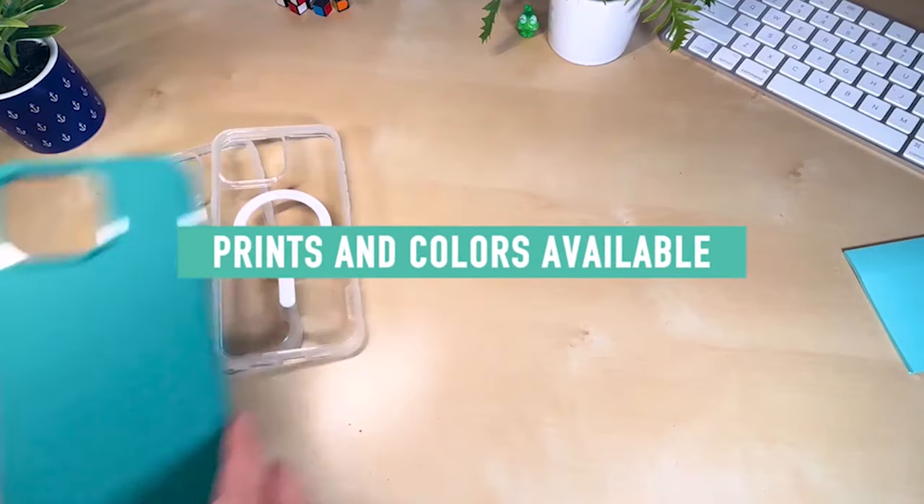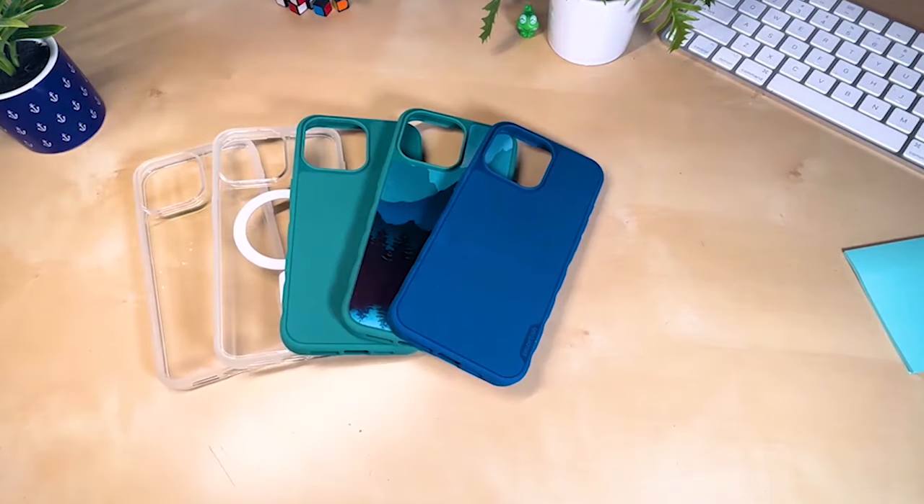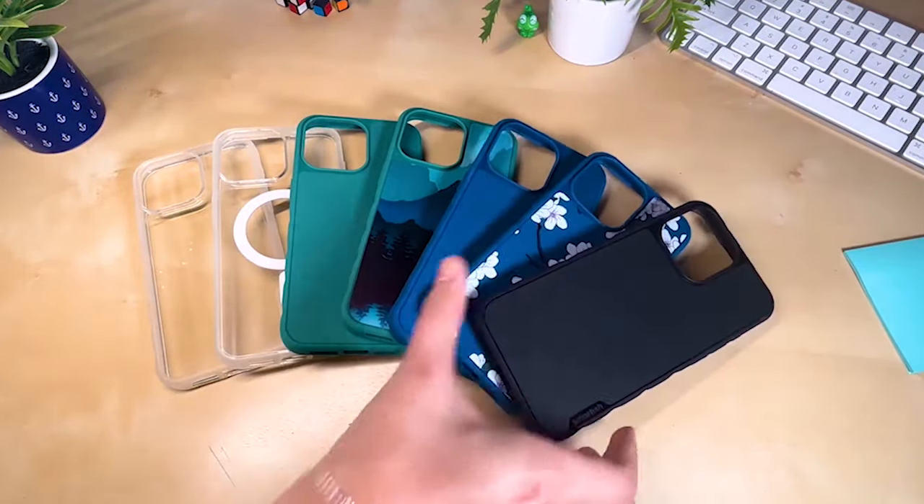With finger grooves built into the sides, the case allows for added ergonomic gripping to match your hand alignment, offering comfort and security in every use.